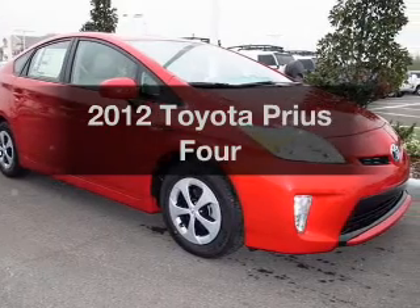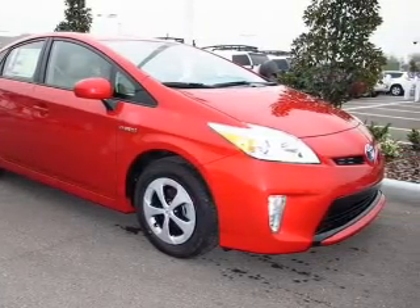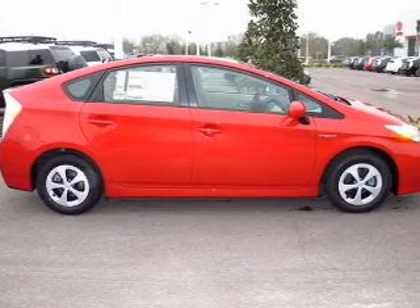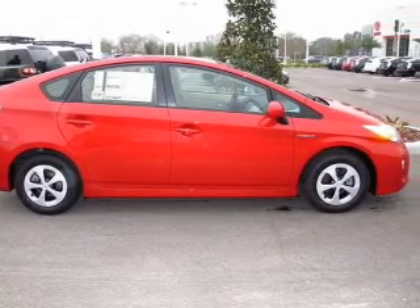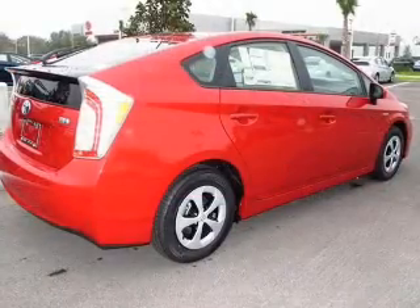Check out this 2012 Toyota Prius. If you're looking for a first-rate auto, this one could be yours today. With an efficient four-cylinder engine, driven by an automatic transmission, the anti-lock braking system will help deliver you safely to your destination.